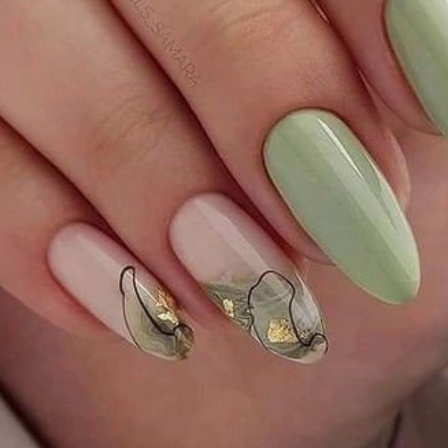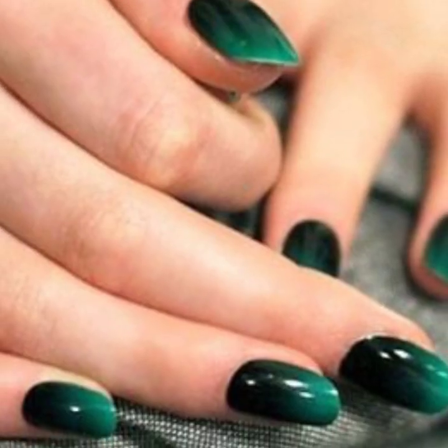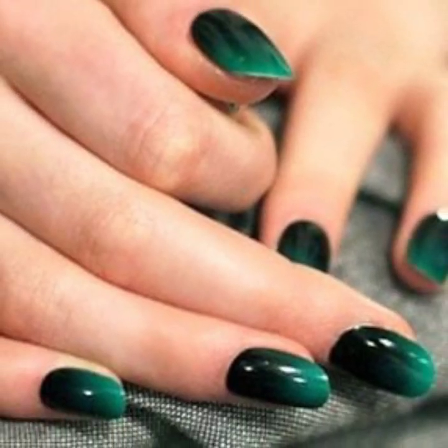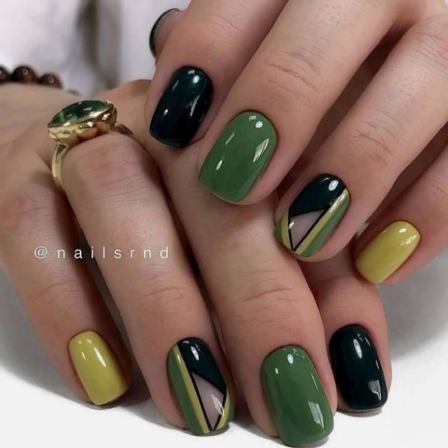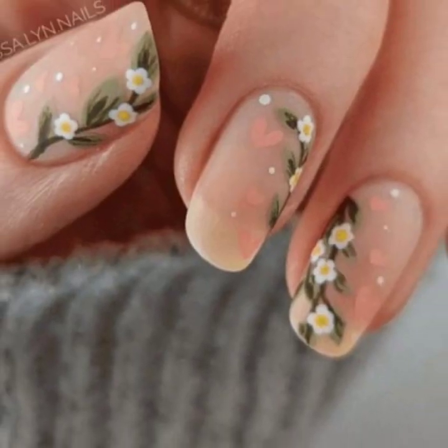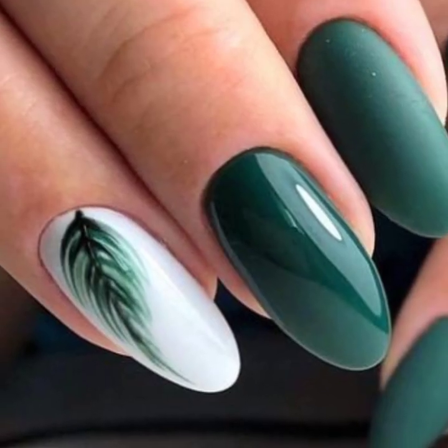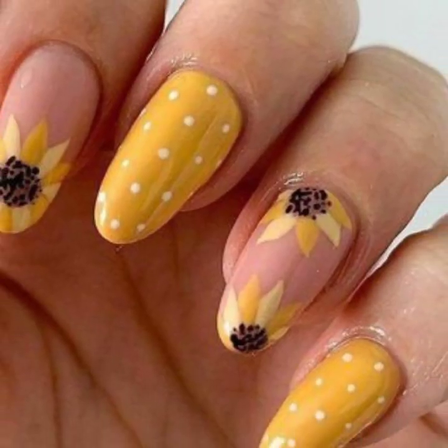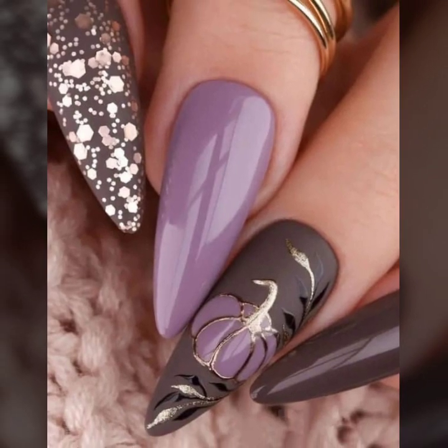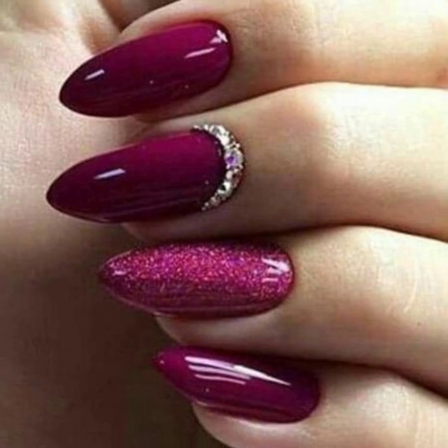I always try to bring outstanding and stylish different girls nail polish ideas, so there is a huge variety of designs in this video. You will also see unique modern nail cutting with nail art designs. I always try to bring unique nail cutting designs, so I will meet you in the next videos.